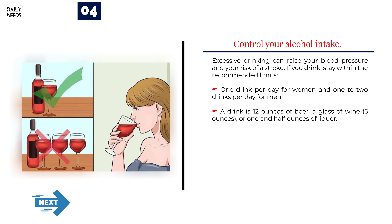Number 4: Control your alcohol intake. Excessive drinking can raise your blood pressure and your risk of a stroke. If you drink, stay within the recommended limits: one drink per day for women and one to two drinks per day for men. A drink is defined as 12 ounces of beer, a glass of wine (5 ounces), or 1.5 ounces of liquor.